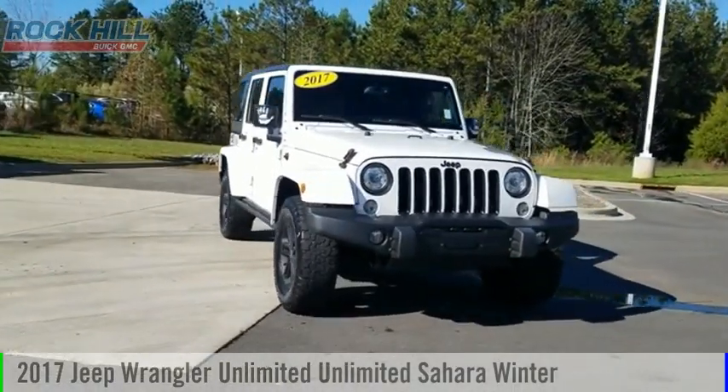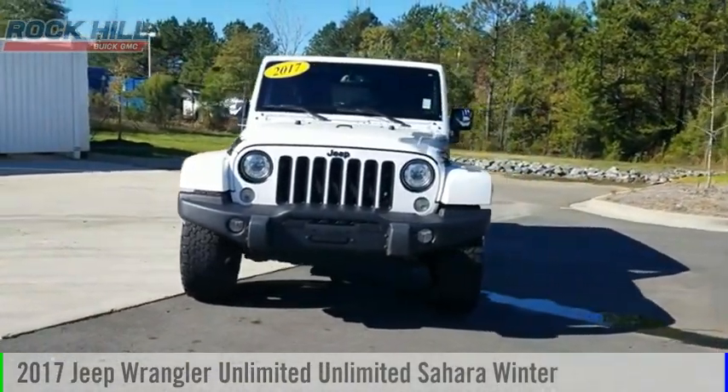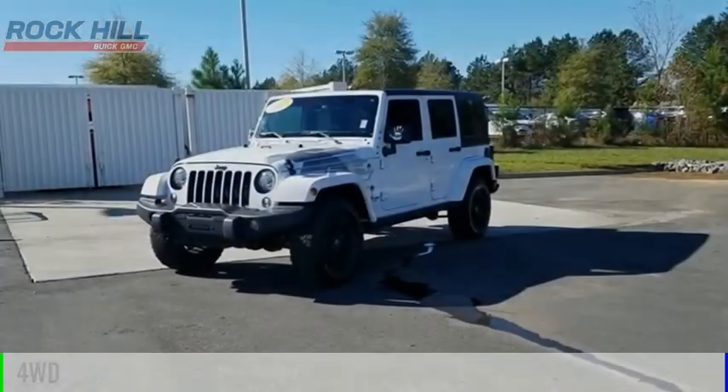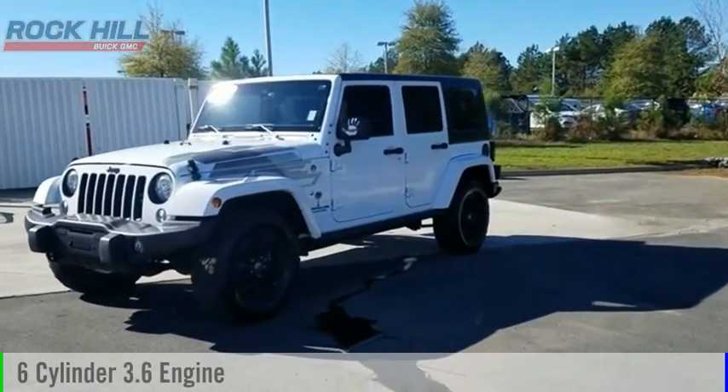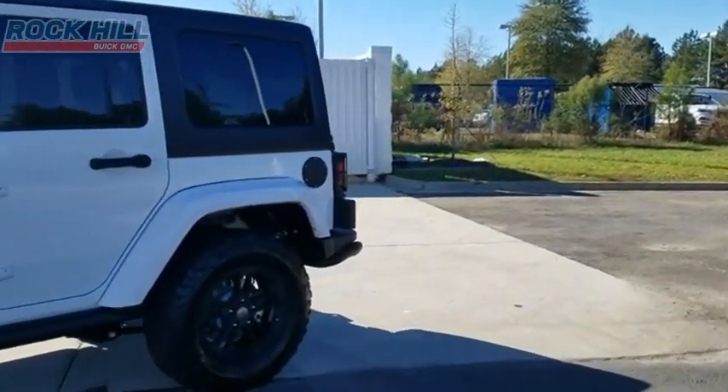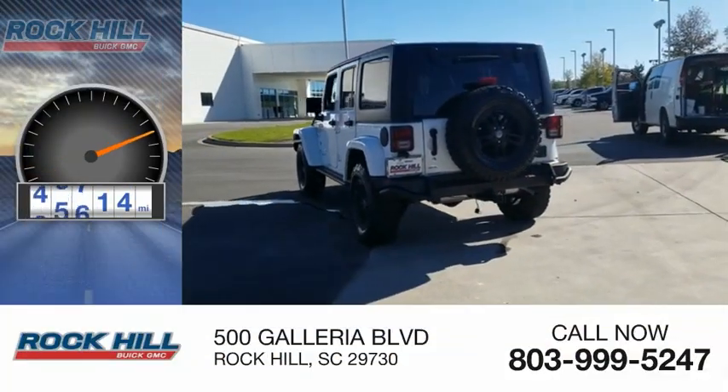You are going to love the 2017 Jeep Wrangler Unlimited. This vehicle is powered by a 4-wheel drive, 6-cylinder, 3.6-liter engine and comes with an automatic transmission. This vehicle has less than 50,000 miles.